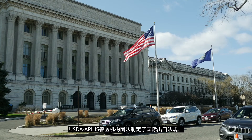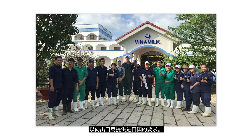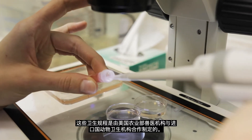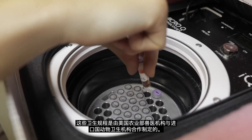The USDA APHIS Veterinary Services Team has created the International Export Regulations to provide exporters with importing countries' requirements. These health protocols have been developed by the USDA Veterinary Services in cooperation with the importing country's animal health officials.